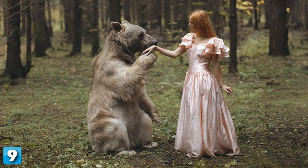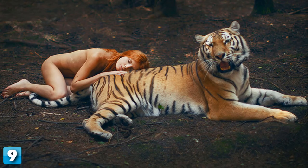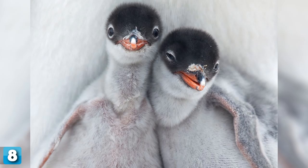9. Russian photographer Katerina Plotnikova takes her photography to a whole new level. She uses animals, with professional animal trainers, to take these shots with absolutely no Photoshop at all. Her pictures are very terrifying to see, but yet very beautiful.